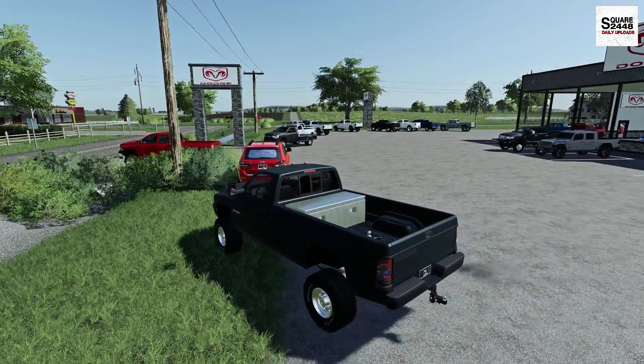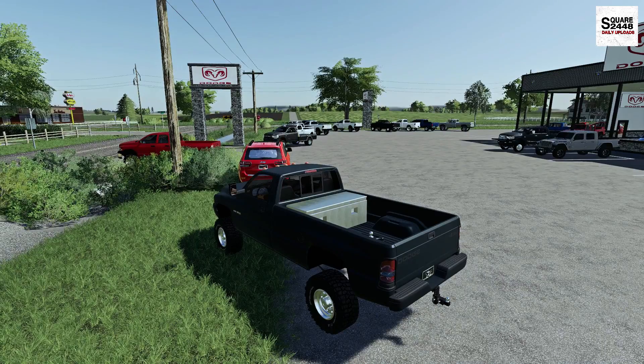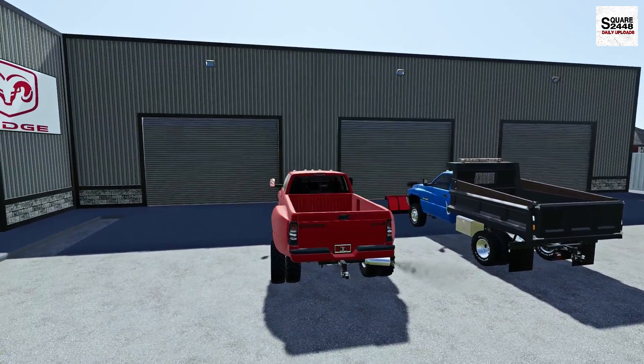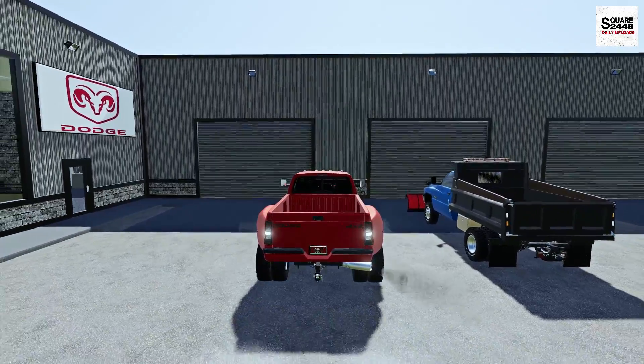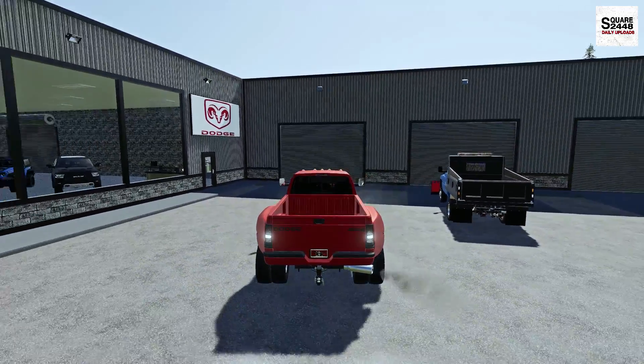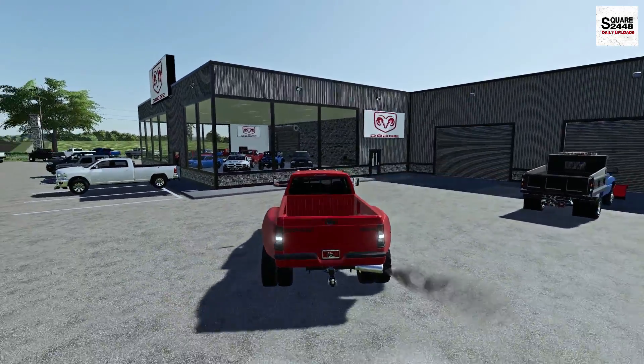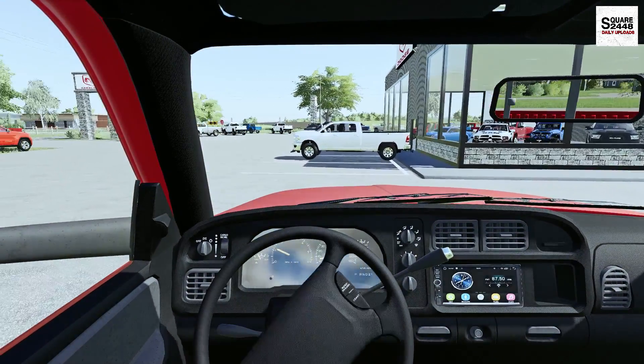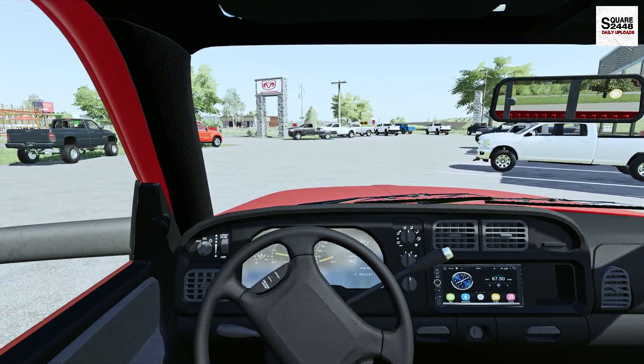I do want to feature this series a lot more for you guys. I will have all the mods linked on my website, which will be linked down below — I'm trying to use that website as much as I can for mod listings and you guys have been seeming to really like it. This truck here has 142,000 miles — not too bad for a farm truck.